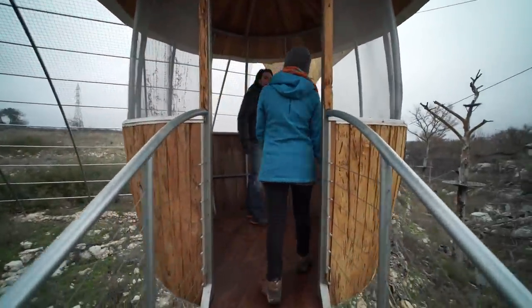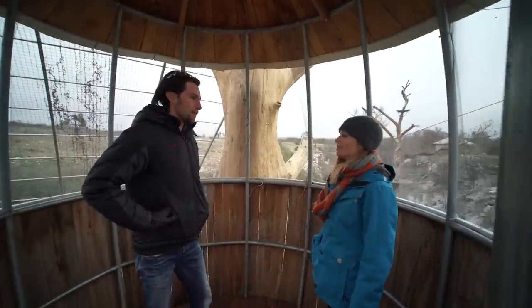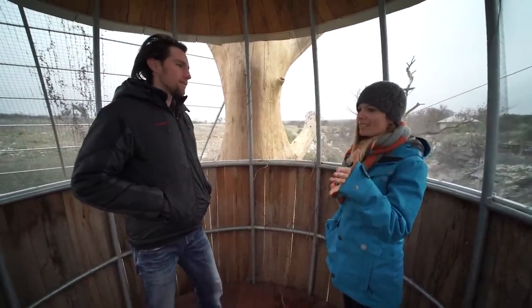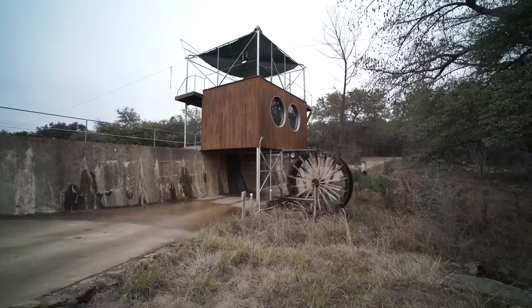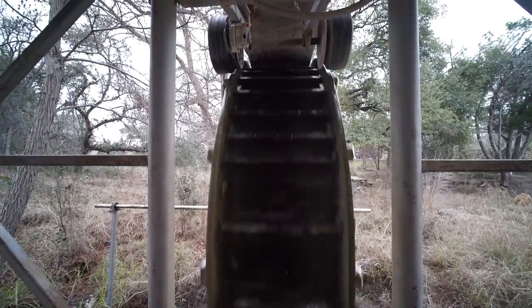Is this all lit up at night? How do people see when they're walking? Yeah, it is lit up. We've run string lights around so that it's visible at nighttime. And on the property, you guys have a lot of renewable energy — solar and water and wind. Are you using that for the treehouse? Yeah, the treehouse is almost entirely powered off solar.